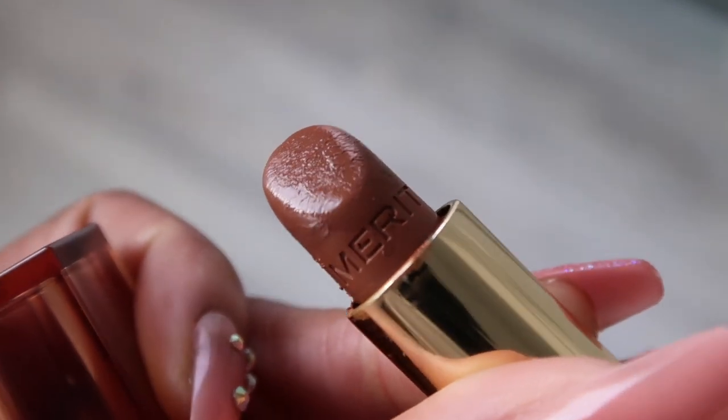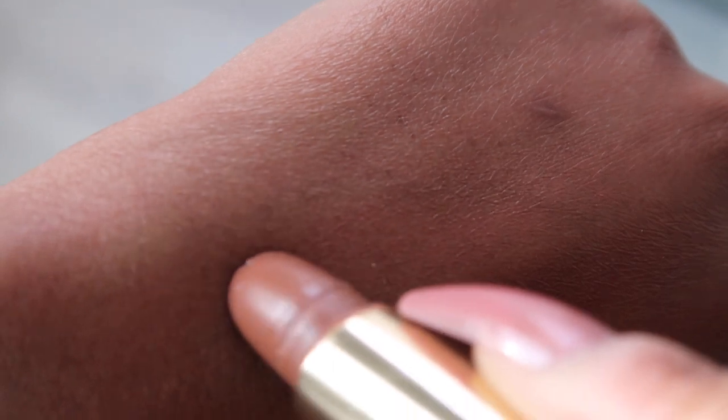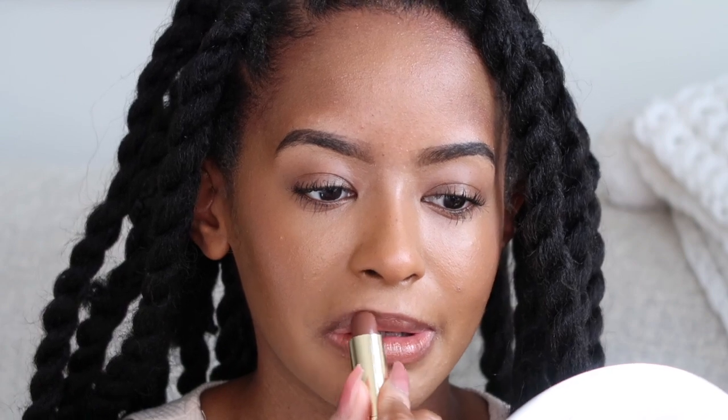This next one is Slip. Both of these lipsticks have satin finishes — I feel like this is my first time trying a satin finish lipstick. Slip is described as a warm neutral, and you can barely see it on my skin — look at how it just blends in, it's so pretty. You could probably get away with using this without a lip liner. It has a great shape and lays really flush to your lip, and it's a very light, natural color.